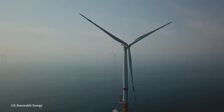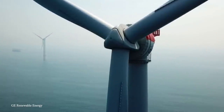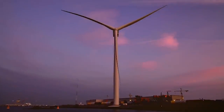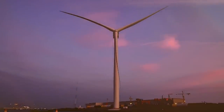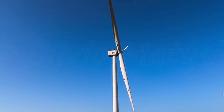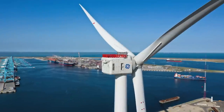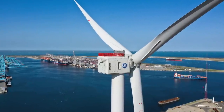Although the Haliade X is best suited for medium to high wind speeds, its large capacity means it can produce electricity even at lower wind speeds, increasing profits and lowering the cost of energy. It's set for commercial debut at the Dogger Bank Sea Offshore Wind Farm, located off England's northeast coast, where GE Renewable Energy will provide all 87 of its new models.